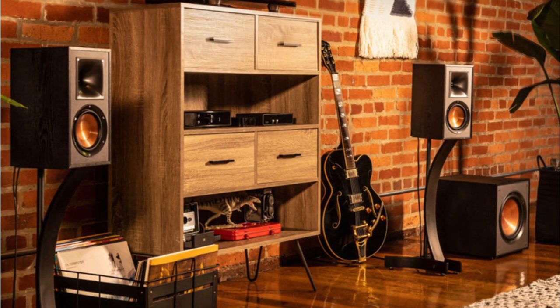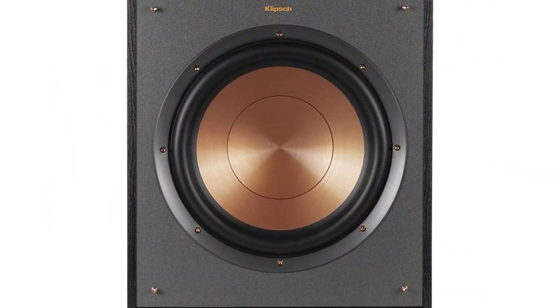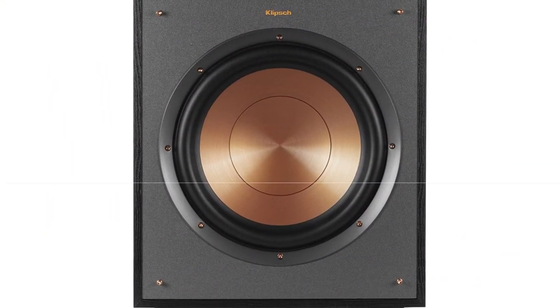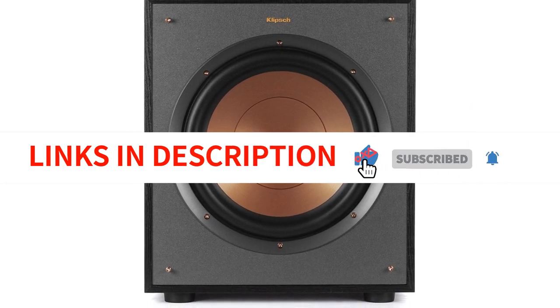Overall, the Klipsch R100SW subwoofer is an exceptional product that delivers top-notch performance and a rich audio experience. I would highly recommend it to anyone looking for a powerful and versatile subwoofer.